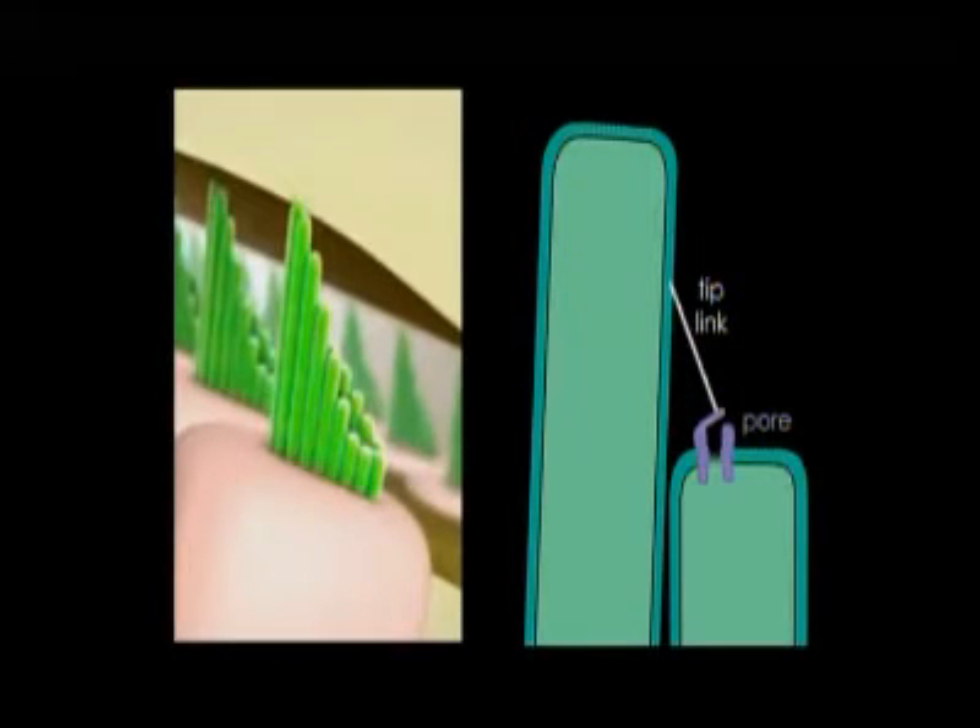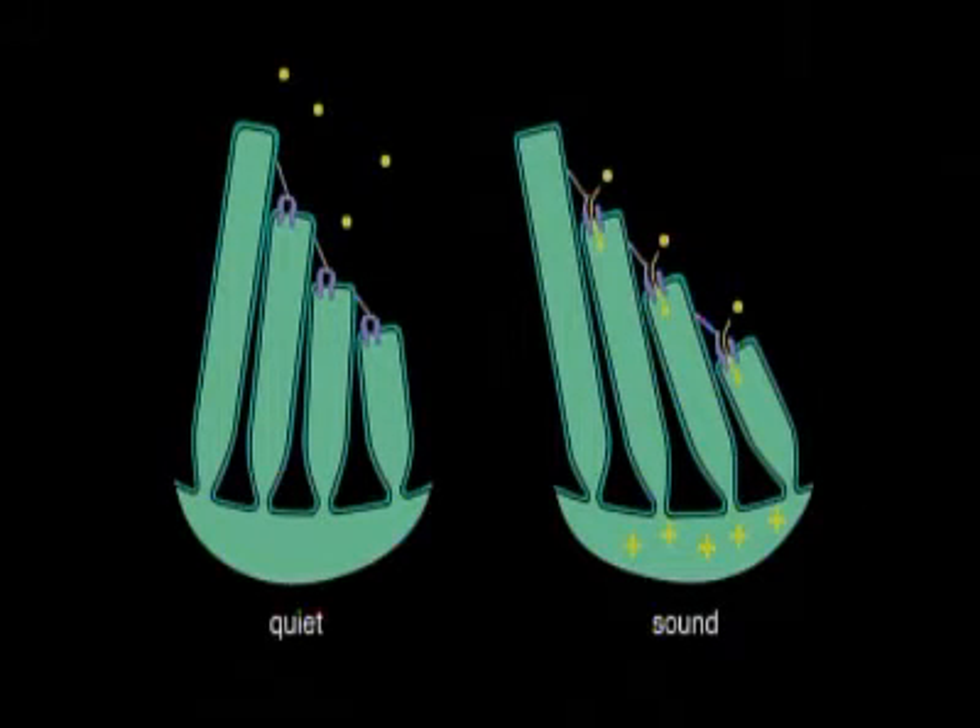The tip of each cilium has a couple of key elements. There's a very fine tip link that connects the tip of one cilium to the side of the next taller one. And there's a special kind of pore with a gate or trap door that can open to allow electricity to flow into the cell. A movement of the bundle to the left would stretch the tip links and pull the gates of the pores open, and then electric charges — drawn here as little yellow dots — would be able to move into the cell, making the inside of the cell more positive. The voltage changes, and this voltage change is converted to nerve impulses. That's really the magic of the conversion of a vibration to a nerve impulse.